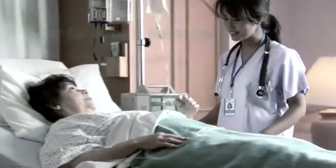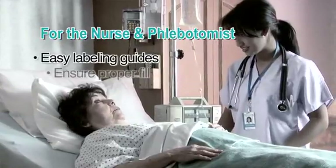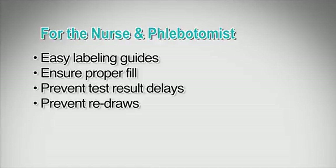How does the specific placement of the V-notch secondary label help you? For the nurse and phlebotomists — anyone labeling tubes at bedside — V-notch secondary labels assist with consistent and easy labeling guides, ability to view the sample to ensure proper fill, preventing test result delays caused by misaligned labels, and preventing redraws due to misaligned labels or misidentified blood collection tubes.